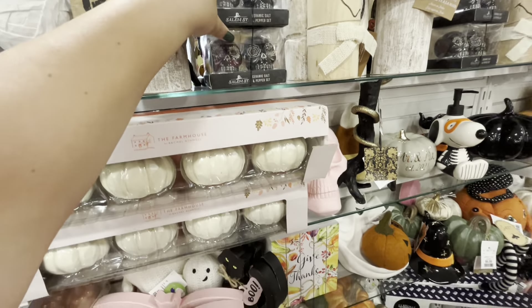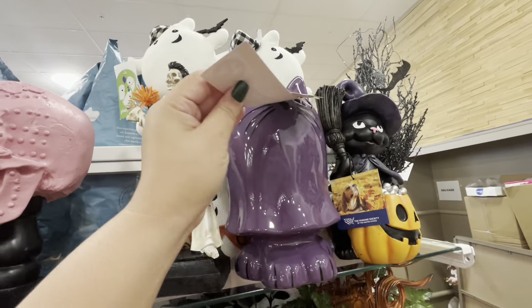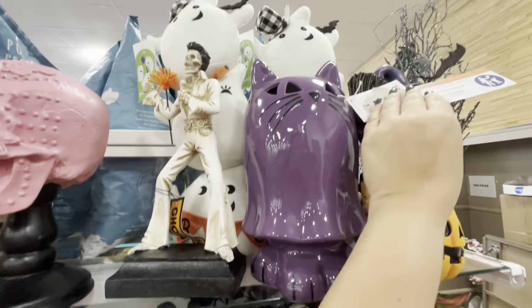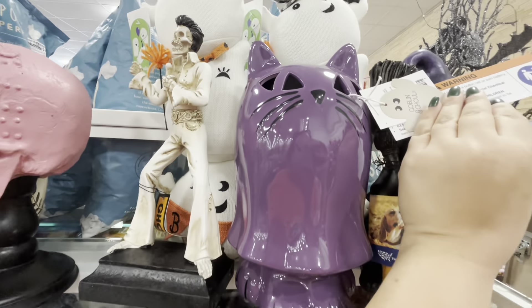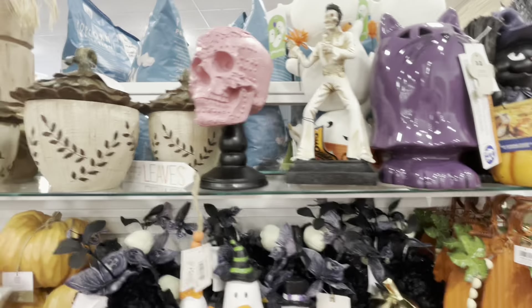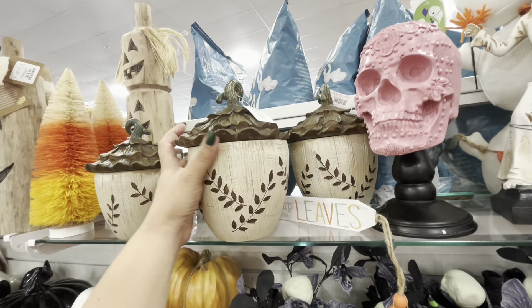We gotta be careful — you move something and everything wants to fall! Look, they're acorns — bowl fillers for $12.99. Those are cute. And then they have these for $25.